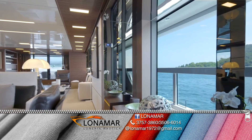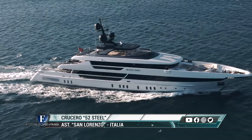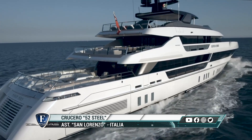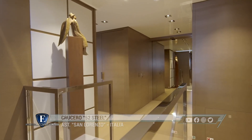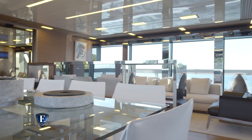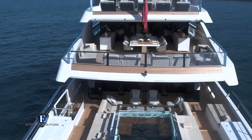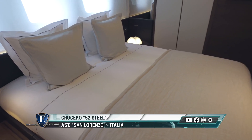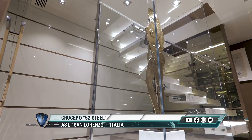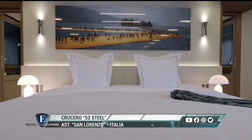El San Lorenzo 52 Steel cuenta con cinco cubiertas y ofrece todo tipo de posibilidades en cuanto a personalización. Sus líneas externas, diseñadas en colaboración con la oficina italiana Design, responden 100% al estilo San Lorenzo, manteniendo el refinamiento, la elegancia y la innovación tecnológica propias de este prestigioso astillero italiano. Los grandes volúmenes internos y los cómodos espacios exteriores se combinan para crear una experiencia de navegación verdaderamente única. Con el 52 Steel, San Lorenzo logró preservar la reputación de la marca en términos de refinamiento, elegancia e innovación técnica.